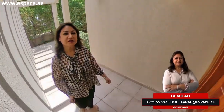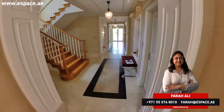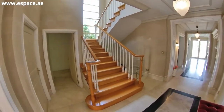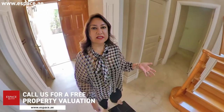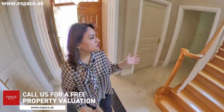Hi everyone, my name is Farah Ali from Espace Real Estate. I'm so proud to bring you this lovely Type 5A Savannah, which is one of the rare types in Arabian Ranches. There are only 17 villas which were ever constructed and very, very rare to find on the market. This one is an MRX show home and as you can see the upgrades are just phenomenal.